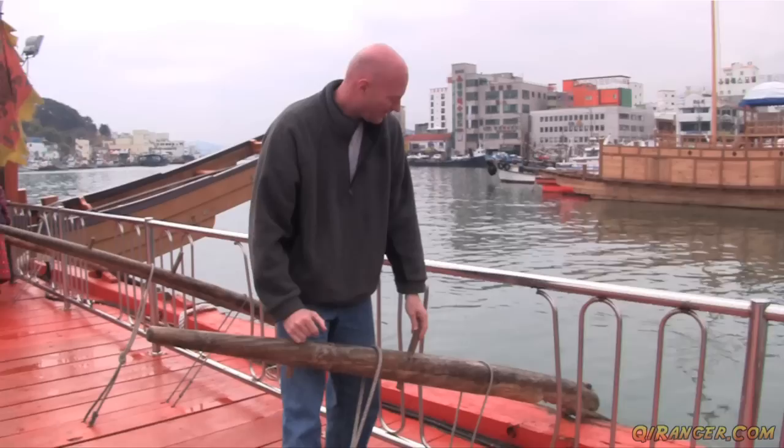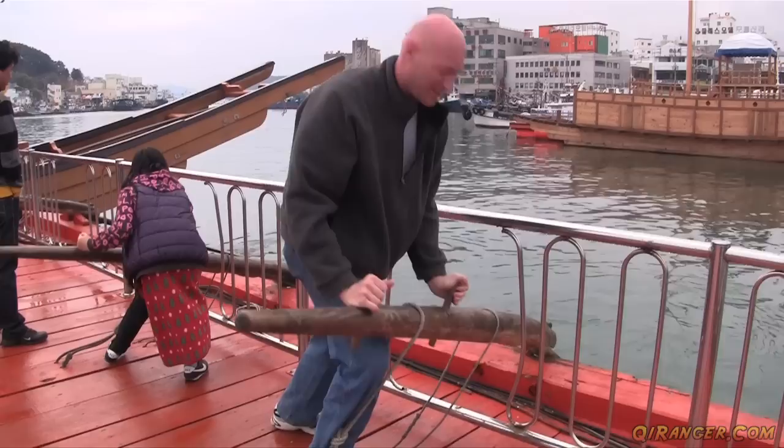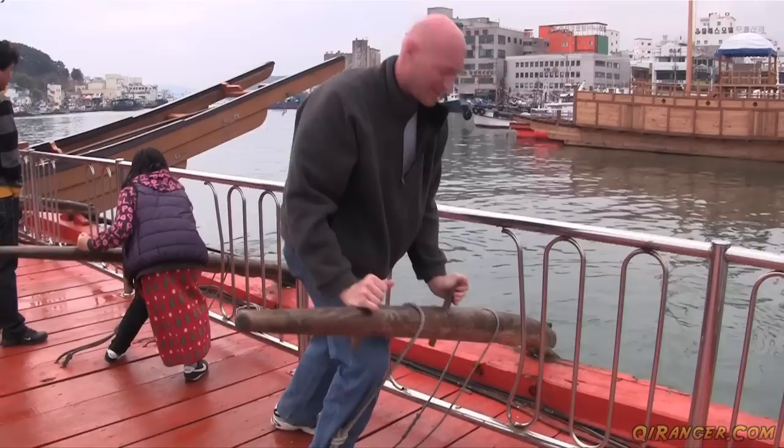Behind me here are the retractable doors for the cannons. And these are the massive oars — you really had to work getting them back and forth, about a dozen or so on each side. You really had to push your back into it.